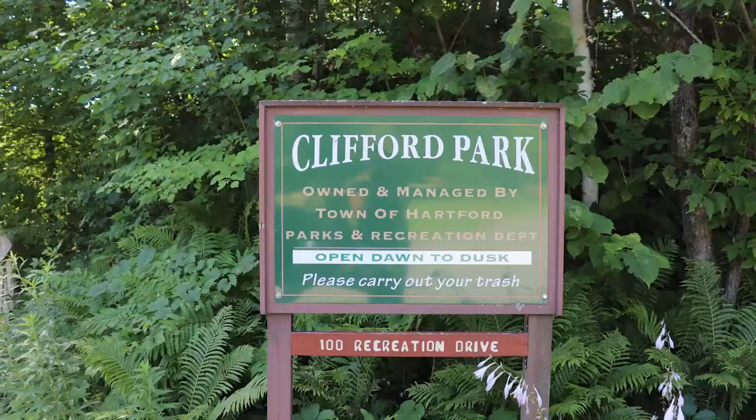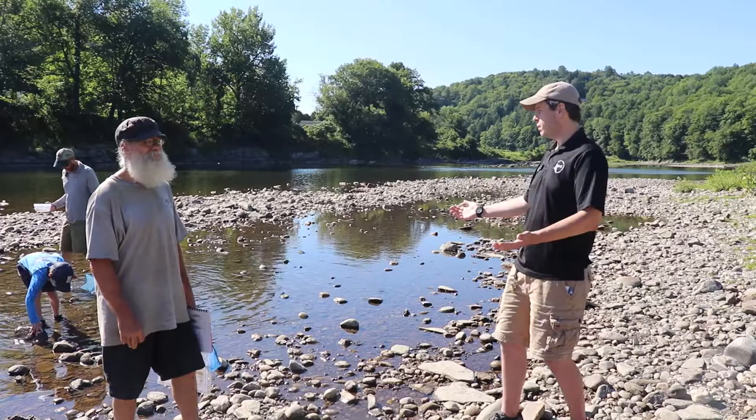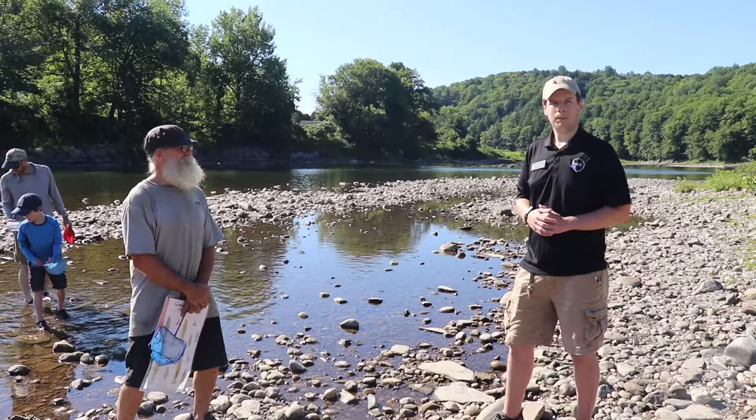So we're here today along the White River at Clifford Park in Hartford, and we're looking for crayfish. We're here to talk about a project that anyone can be involved in — with this heat wave and all this humidity, it's a great time to get out to the river. We're going to talk about how you can do citizen science while you're here at the water.